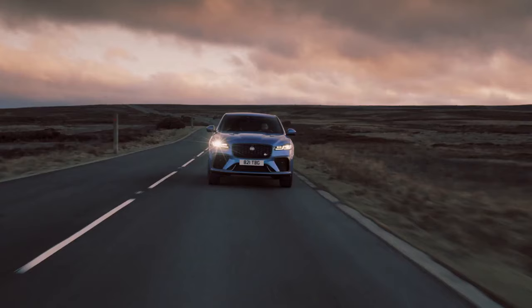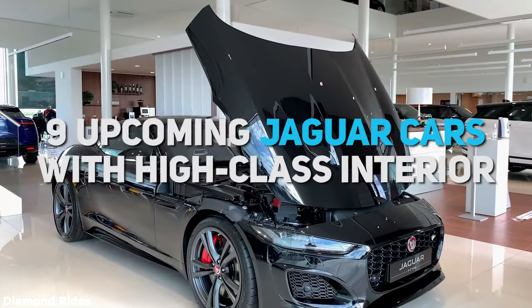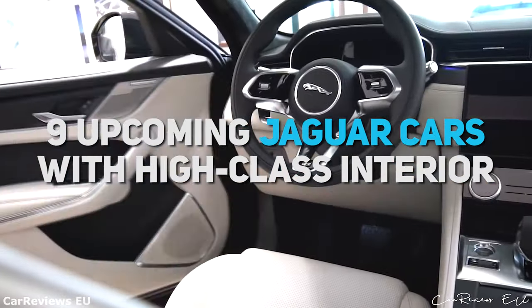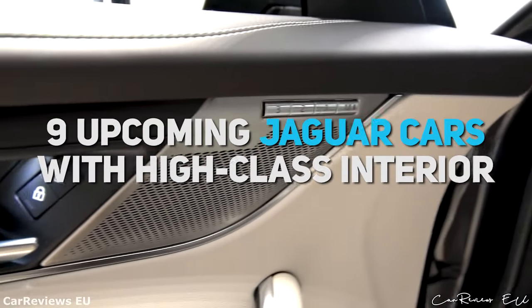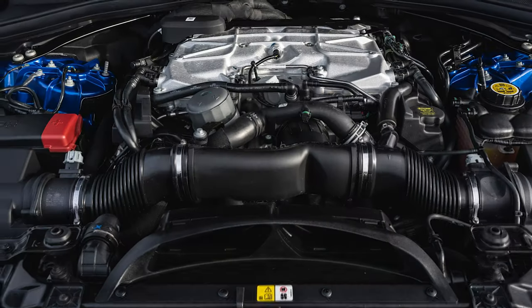Hello and welcome to another Driving Passion episode. In this video, you'll learn about nine fascinating Jaguar upcoming car models with high-class interiors and a significant level of power. We'll go into details and discuss their interesting interior designs and engine performances.